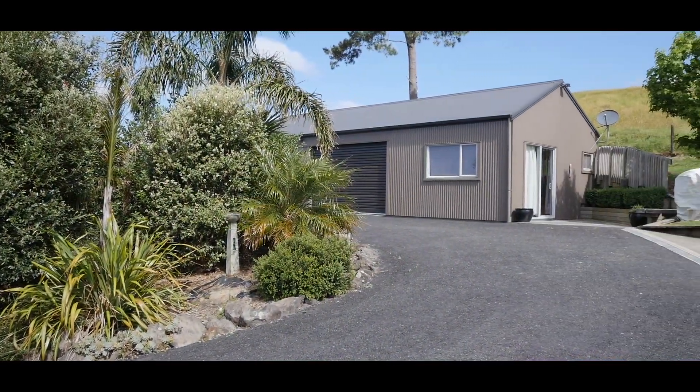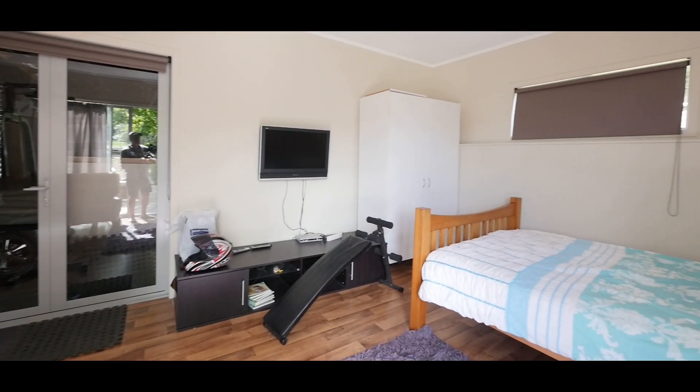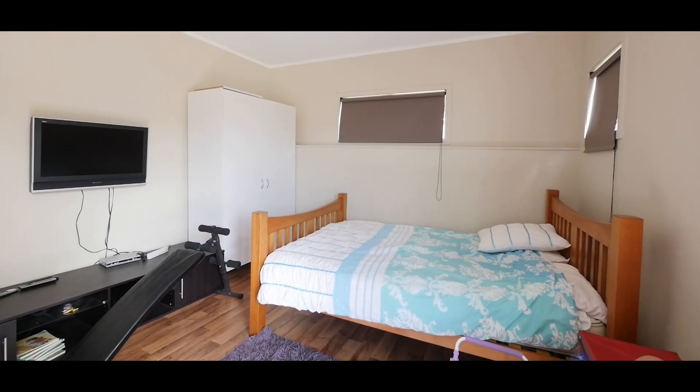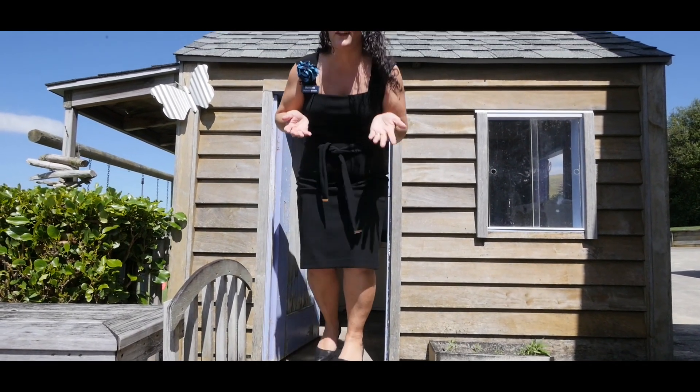On top of all this there is what could be a sleep-out, studio or home office in a separate garage so everyone can find their own space in this huge home. And even the kids have their own office!